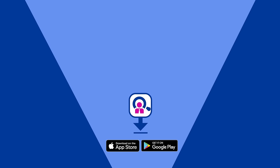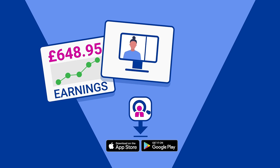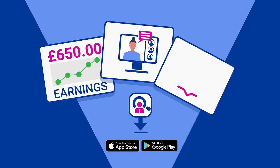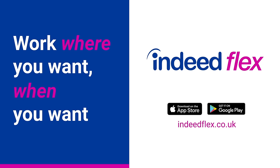Download the IndeedFlex app now to unlock great flexible work, meet other like-minded people, access free training and enjoy social events. So, what are you waiting for? Apply today to start your journey with IndeedFlex.